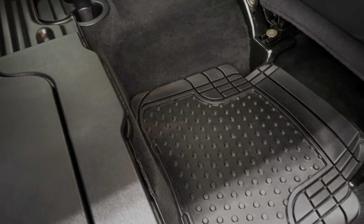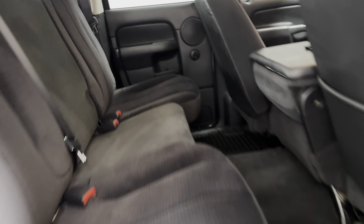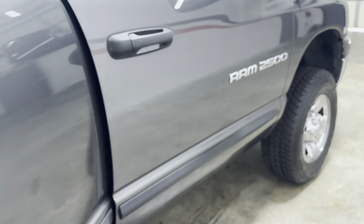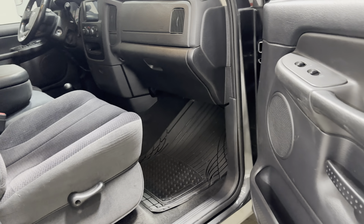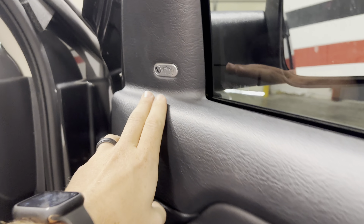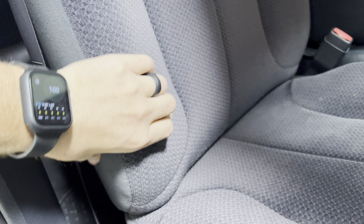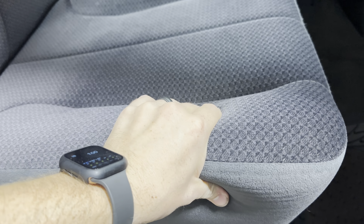It's got these generic floor mats. This is a power window, power lock truck. It's got the Infinity audio option. The seats themselves are in really nice shape — the foam is super solid, no rips or tears. And the carpet underneath these mats is really nice.